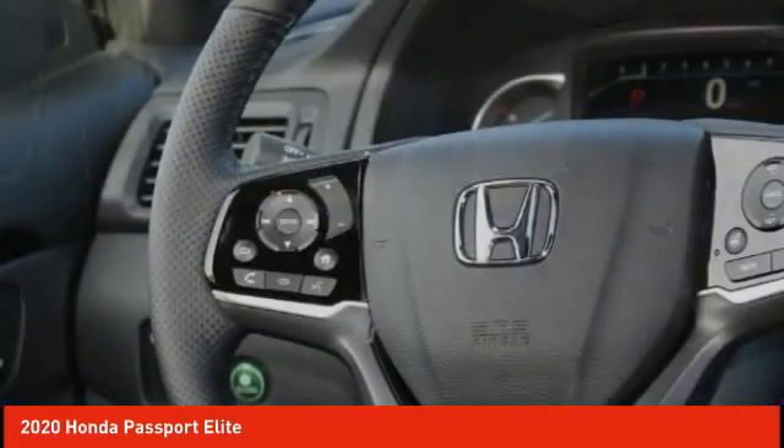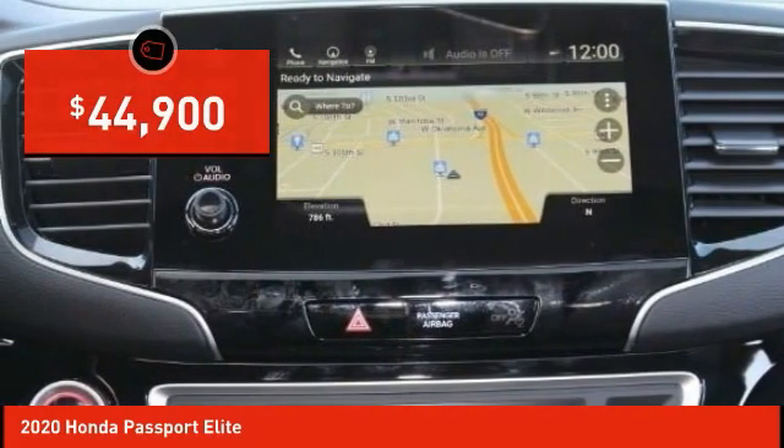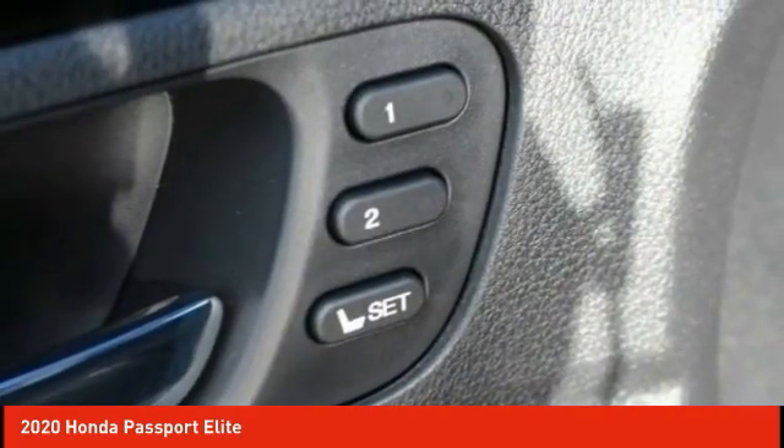The Passport gives you the comfort of Honda reliability and quality and is priced below $45,000. A vehicle like this doesn't come along every day. Come in and get it before someone else does.